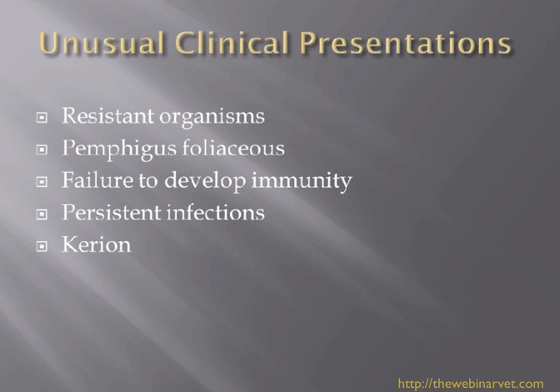We'll go over those one at a time, and hopefully this will be helpful in those difficult cases where you've thought you don't seem to be getting to the bottom of it — where am I going wrong?